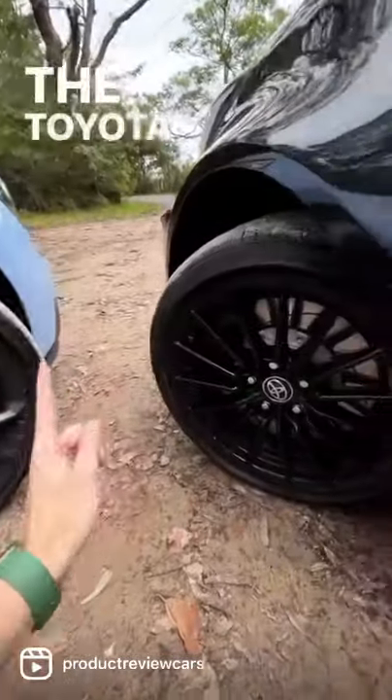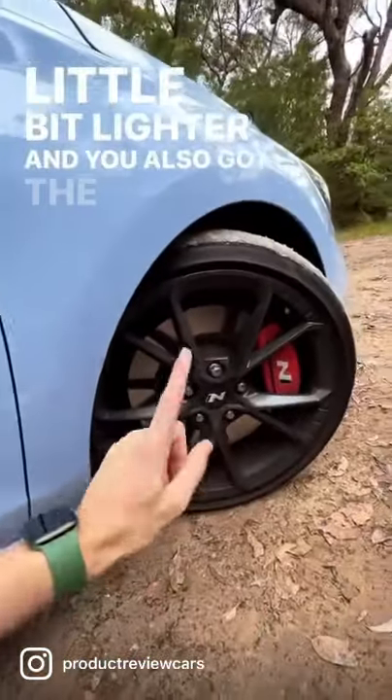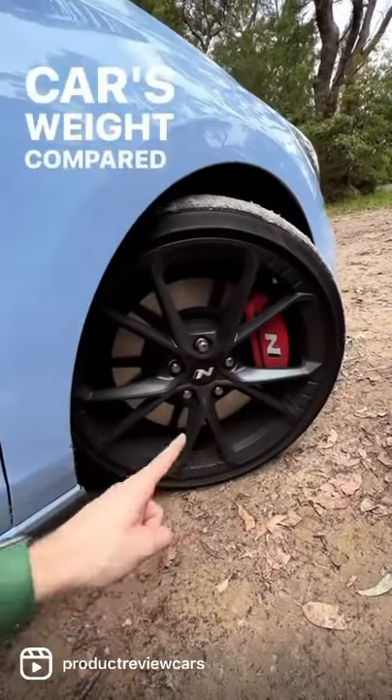First one is the wheels. The Toyota GR Yaris gets NK-designed wheels, which are a little bit lighter. And you also got the Hyundai with its N-Performance forged wheels, which save 14 kilos to the entire car's weight compared to the normal ones.